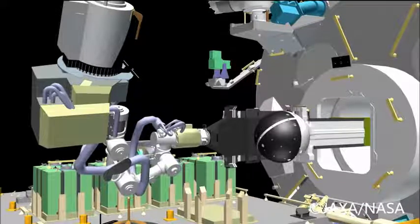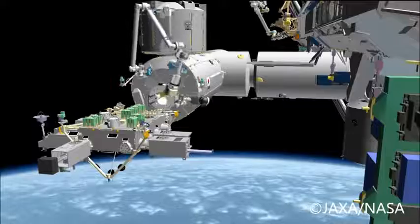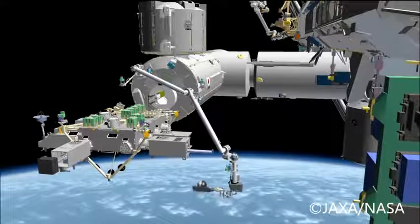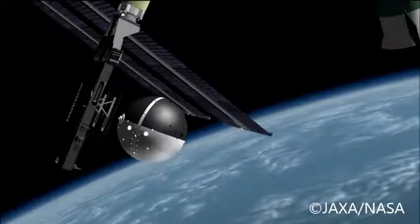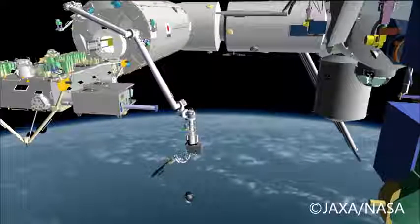Now let's take a look at the animation. This is courtesy of the Japanese. It shows Cyclops and SpinSat coming out of the airlock, the robotic arm coming over and attaching to Cyclops and picking it up. Then it takes it out to its deployment position and initiates the deployment — that video we just watched previously shows the actual deployment. This is what we envisioned it to look like. Notice in the animation there is no rotation to the satellite.